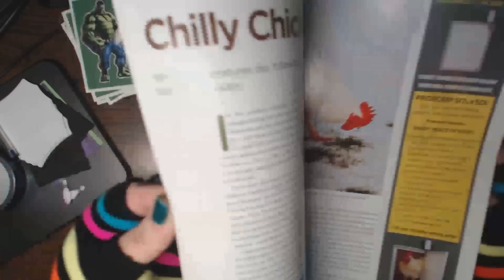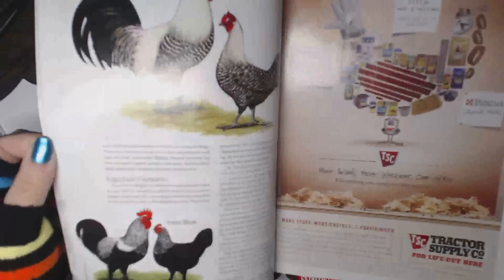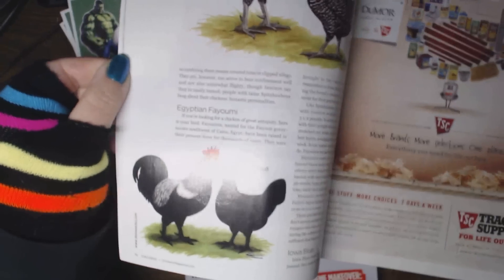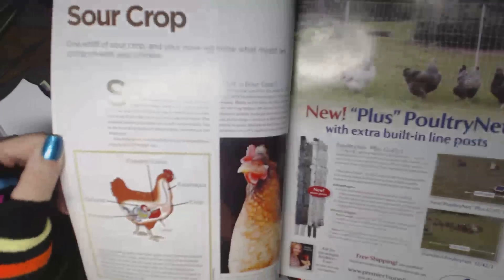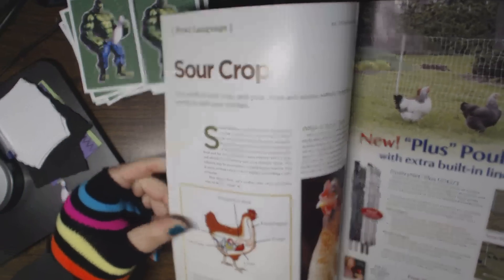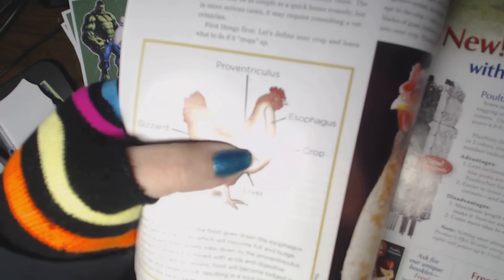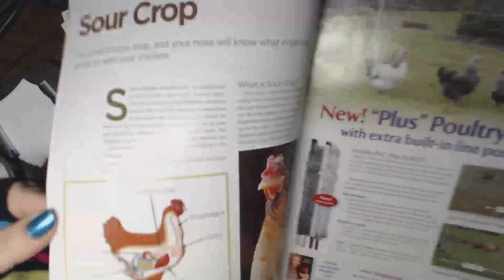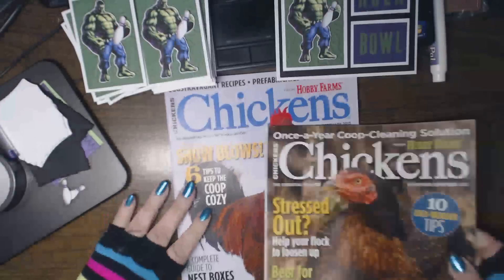There's also a section on chilly chickens and how to care for them because of temperature changes, and unusual breeds like the Iowa Blue — very rare, but apparently tasty. And there's some helpful information on sour crop. I'd never heard of it before; at first I thought it said sauerkraut! But it's actually part of their digestive system that you have to keep an eye out for.